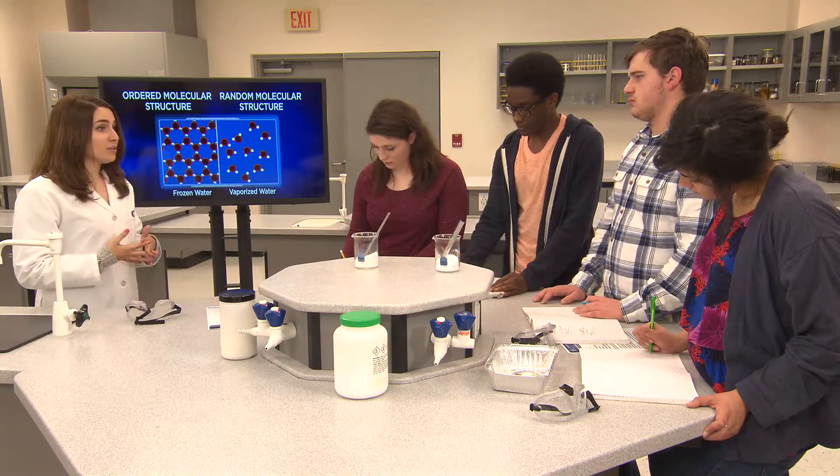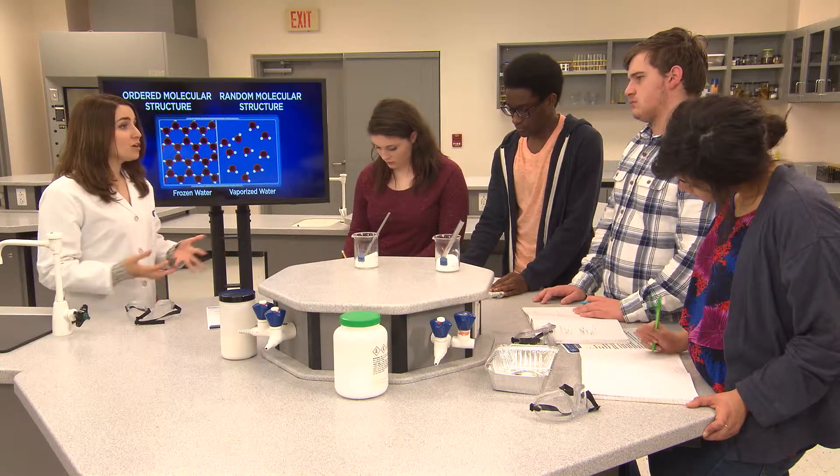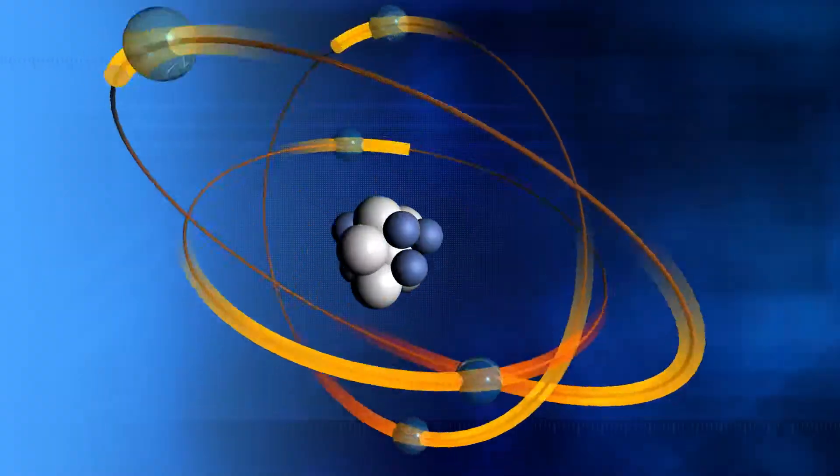Now that you have a solid understanding not only of how chemical bonds work, but of the different types of chemical bonds as well, this is a good time to see how the concepts we've explored in this unit apply to the real world. To do that, I spoke with Dr. Pete Ludovus, a professor of chemical engineering at Georgia Tech's School of Chemical and Biomolecular Engineering.